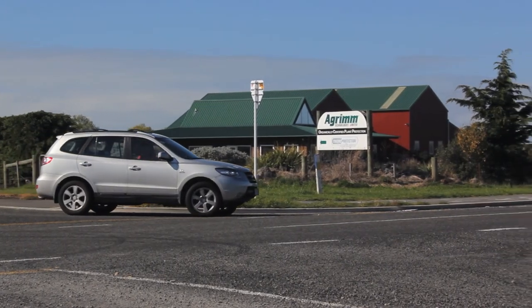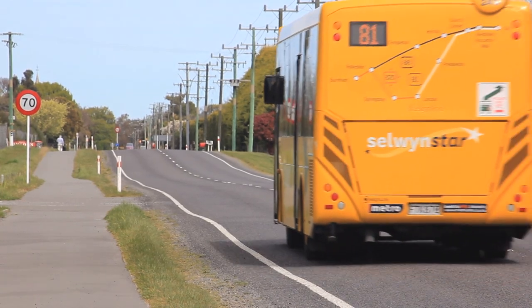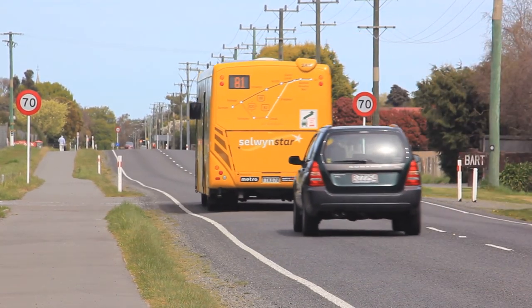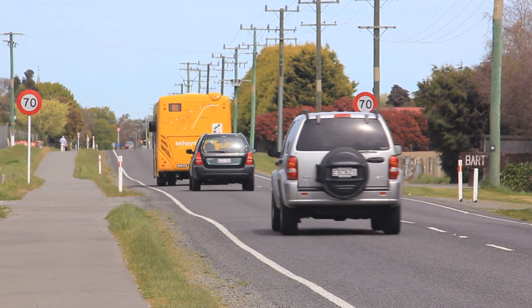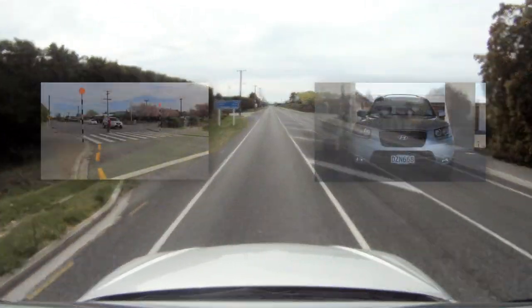At both stop and give way signs, the right of way rules apply. The sign you'll see the most of on any road is a speed sign. These are very important signs as they tell you what speed to travel at on your current road. If you go over this limit you may get a ticket.